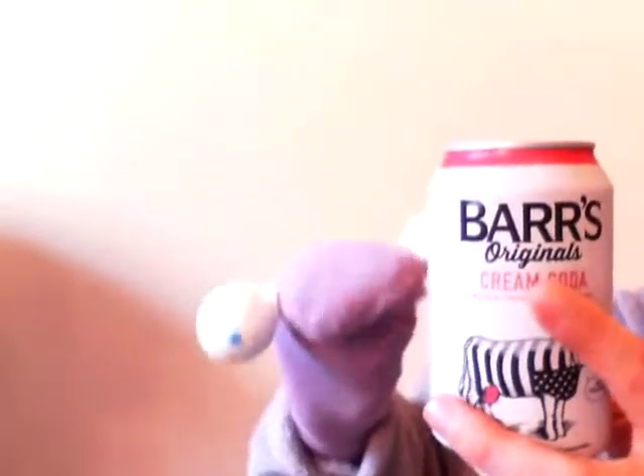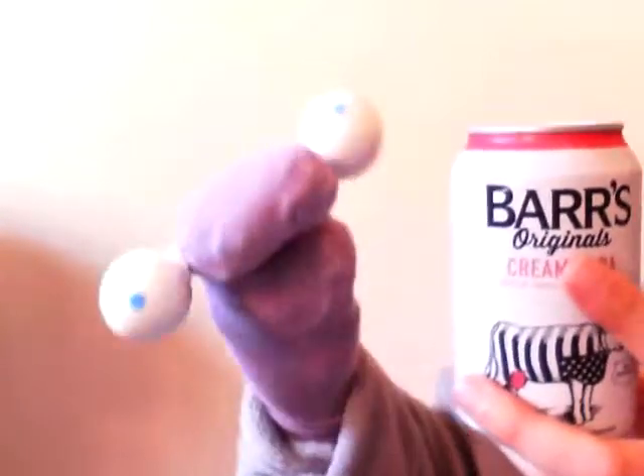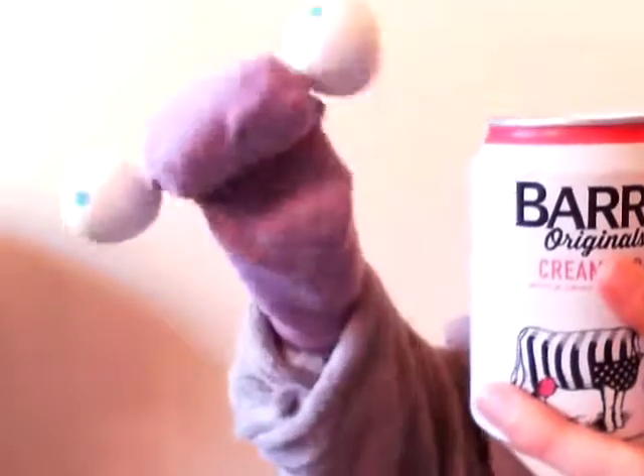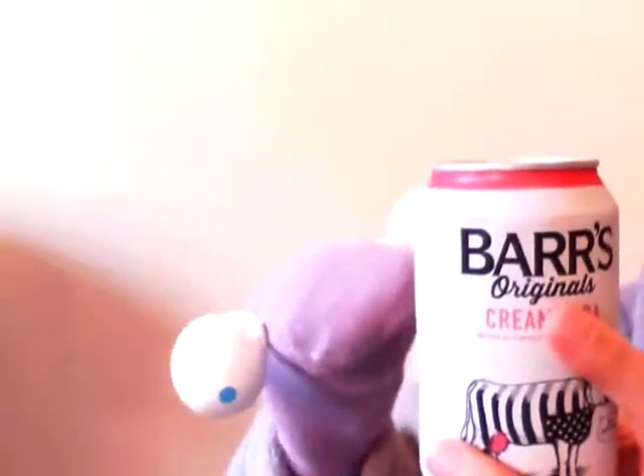Bars Originals Cream Soda — go out and buy it, because they might end up getting rid of it. Bars are not a bad maker of soft drinks, but this just blows away everything else they do. Everything. It blows it away. It's incredible. So, Bars Original Cream Soda with a Twist of Raspberry gets my Gold Seal of Approval. Two thumbs up — Gold Seal of Approval from me, GlottySock. Take it away.